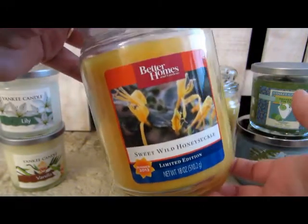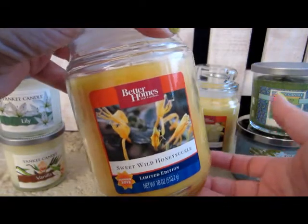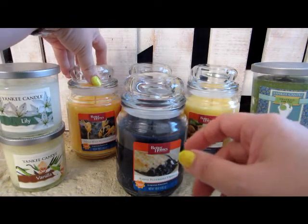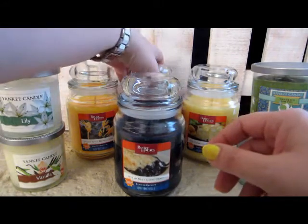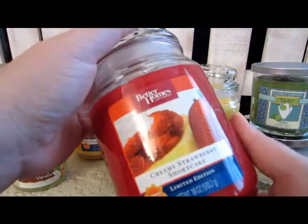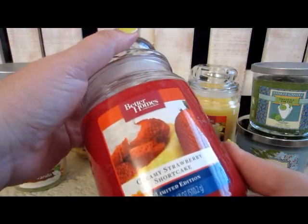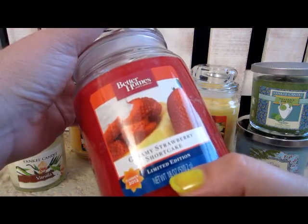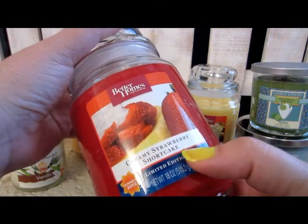The gal's channel I mentioned, CL Singh 7, she said that the throw on the ones she got were not as great as the ones from last year. I didn't pick up any of the summer candles last year, so these are new to me. This one, same brand, same Limited Edition — this one is Strawberry Shortcake.